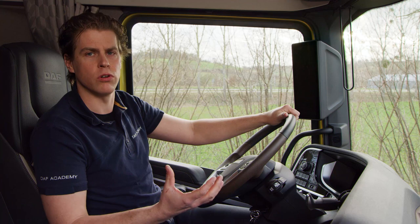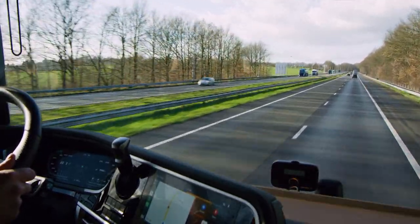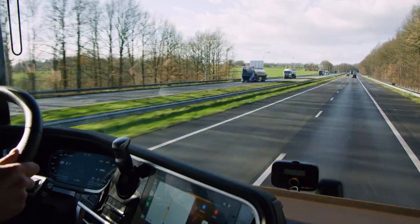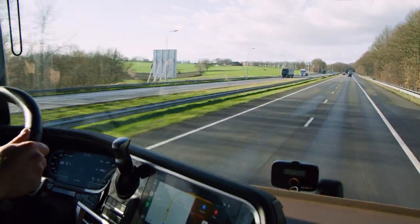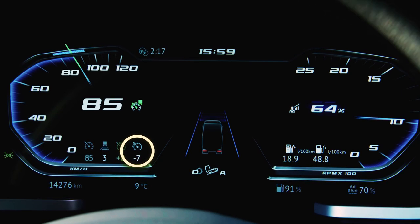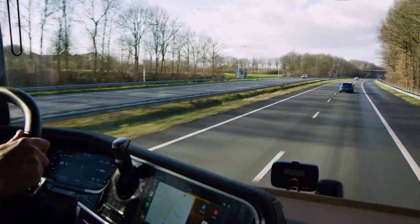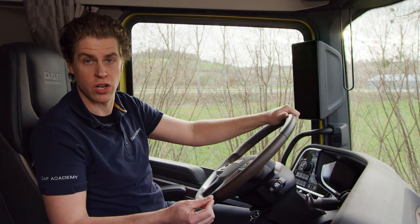Predictive Cruise Control allows the vehicle to roll over the top of a hill at a lower speed to save fuel, reaching the set speed on the downhill. In this example, minus 7 km/h — so on this hill the speed will be 85 minus 7, at 78 km/h.